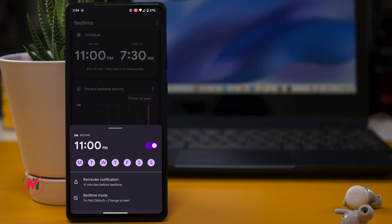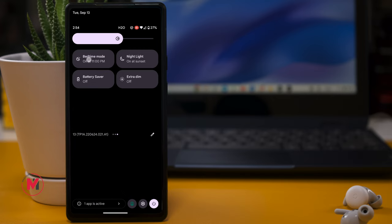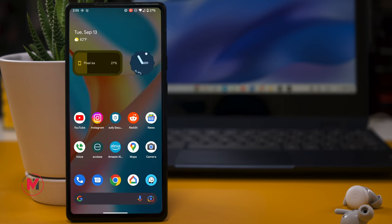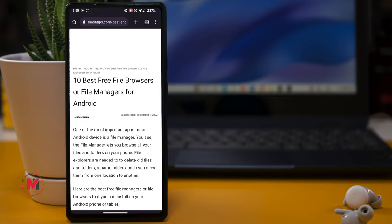If you have set a wake-up and sleep schedule, the phone will automatically adjust to a darker screen at night. If you want that darker screen sooner, pull down the control panel and tap the Night Light shortcut. If the brightness is still too high, there's an Extra Dim option that eliminates most blue light from the screen — great if you use your phone in bed, as it won't disrupt your sleep.